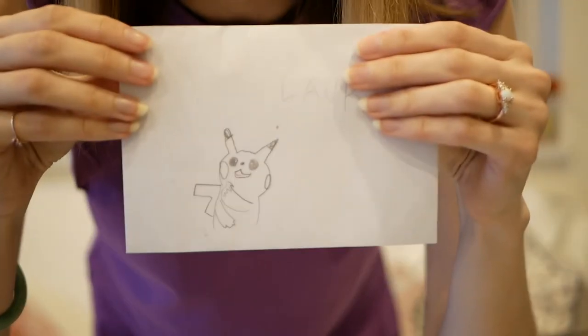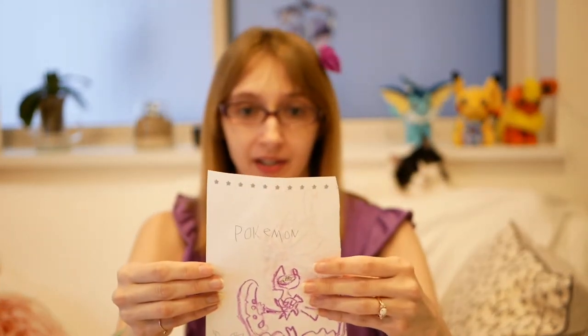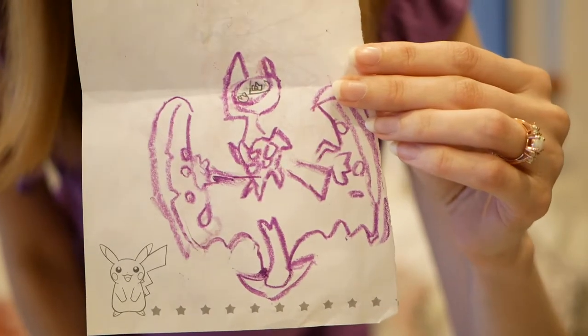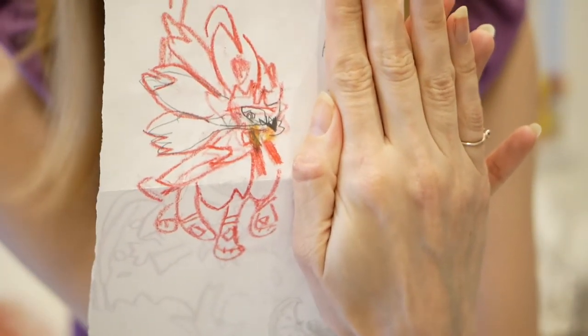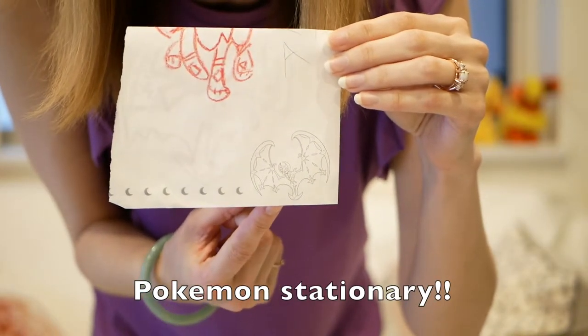The letter also has a Pikachu on it — so cute and very well drawn. Let's check this out. Wow! It says Pokémon, and here it looks like we've got a Lunala — very nice drawing. Looks like Entei here, another really nice drawing. We even have Pokémon stationery here, look at that!